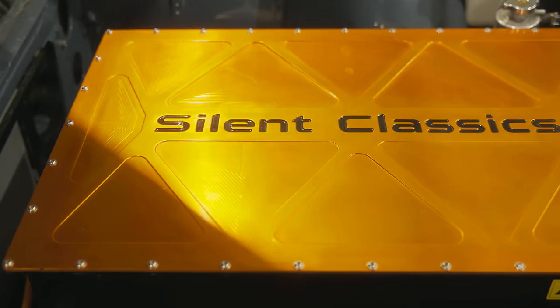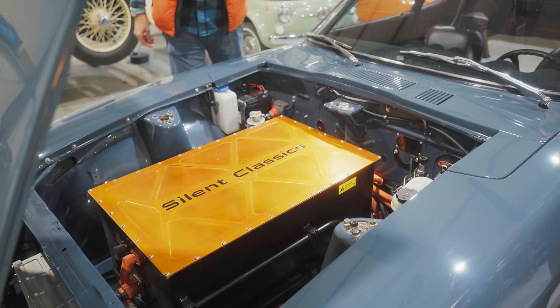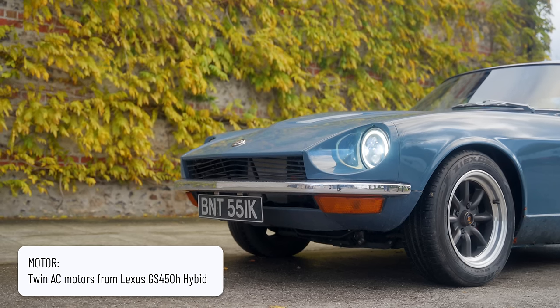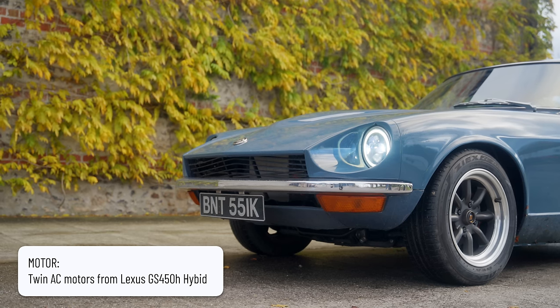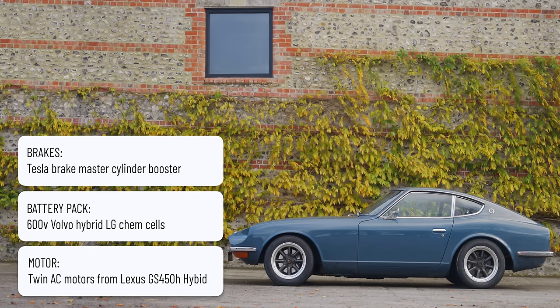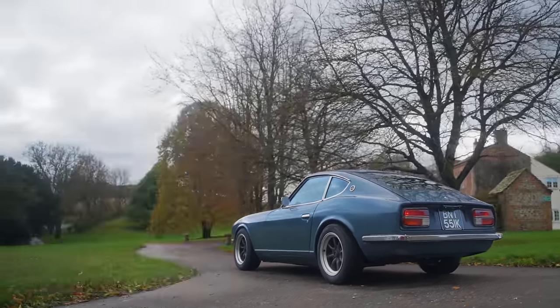Popping the hood reveals a lot of anodizing in what you can't really call an engine bay anymore. It uses a pick-and-mix of OEM high voltage parts: drive motors from a Lexus GS450h hybrid — apparently a really robust bit of kit — batteries out of a Volvo EV, an electric brake master cylinder booster from a Tesla, and a CCS rapid charge system out of a BMW i3. It's repurposed a lot of stuff from existing manufacturers who spent millions developing it, giving it a second lease of life.